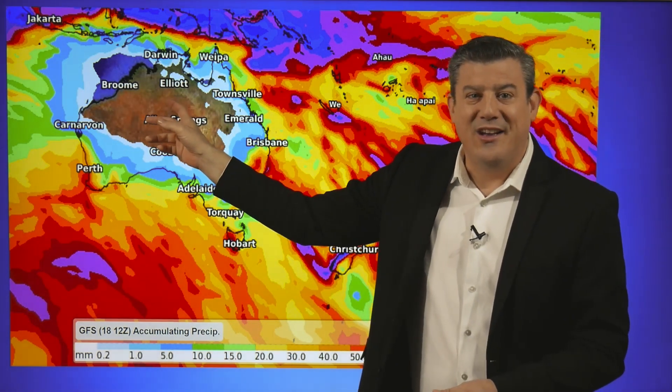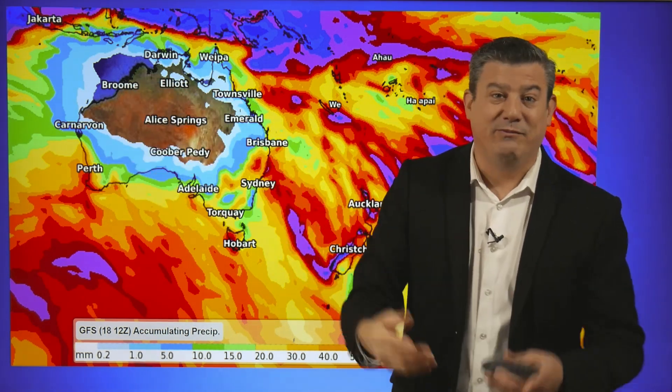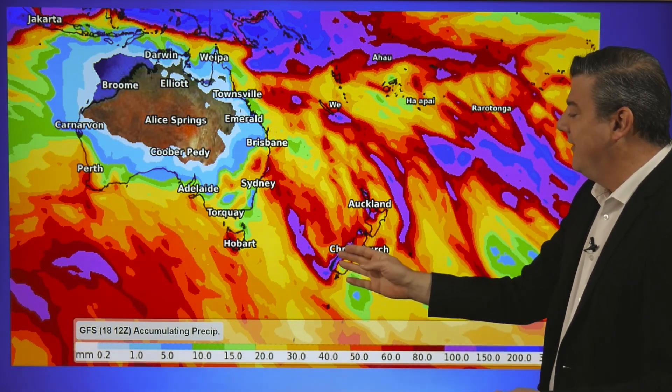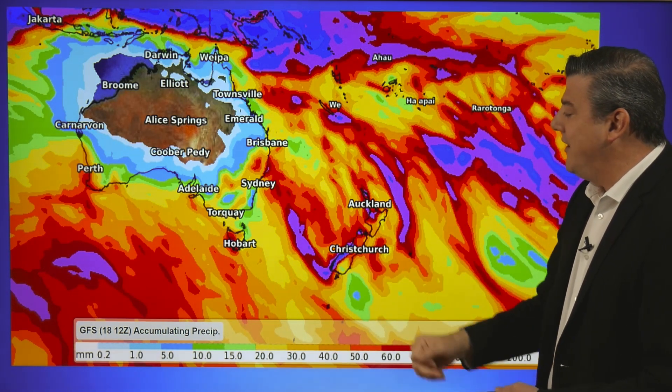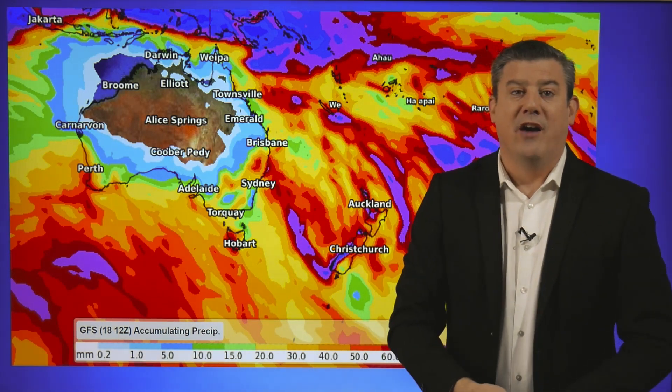Look at Australia — two weeks with no rain at all in this area, so very dry. Again, pretty normal — that's why they've got a desert there. And in the New Zealand area, pretty dry along eastern areas, but we've still got 50 to 100 millimetres coming over the next couple of weeks for some of those western and northern areas.